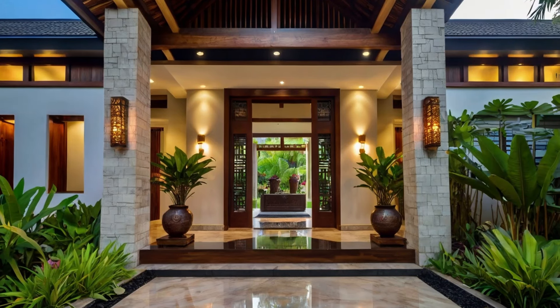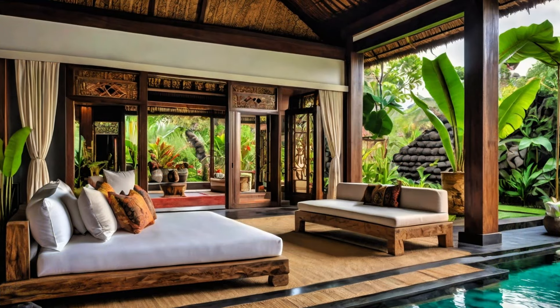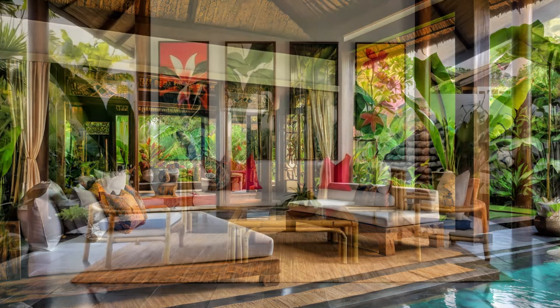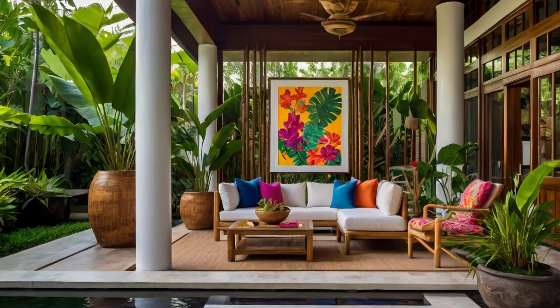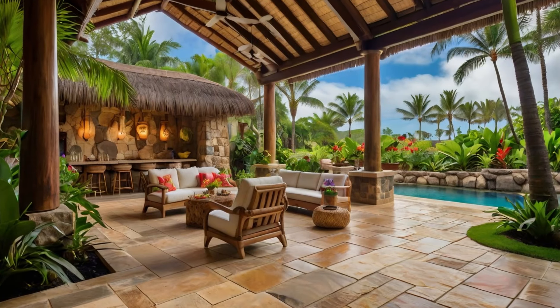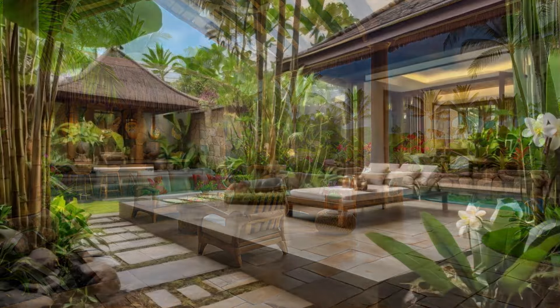So, what are the key characteristics that define modern Balinese architecture? First and foremost, it's all about the connection with nature. Homes are designed to let the outside in — think large windows, open pavilions, and natural materials like bamboo, wood, and stone. Water features like ponds or pools are also common, symbolizing purity and life.